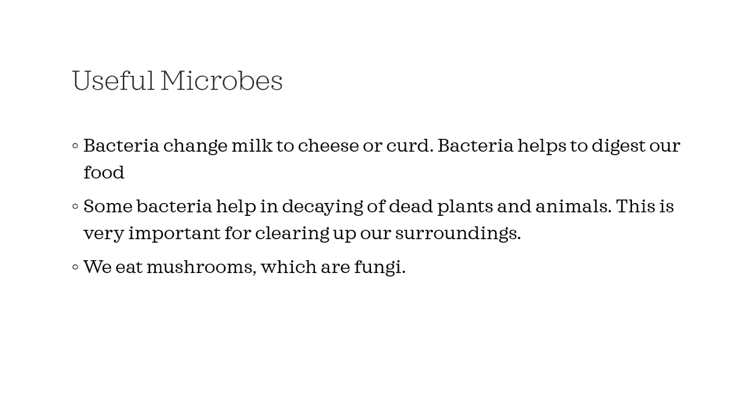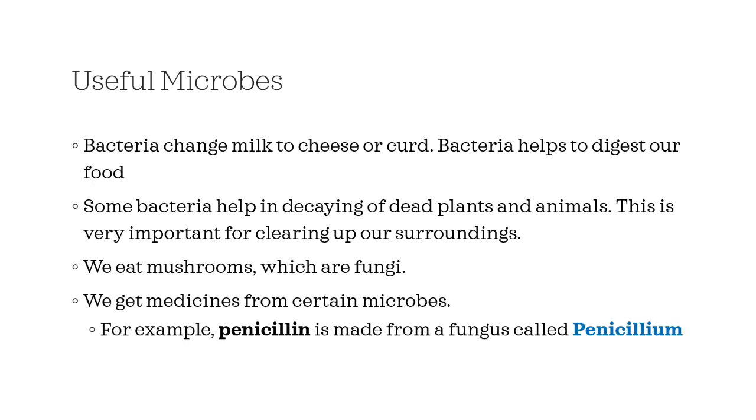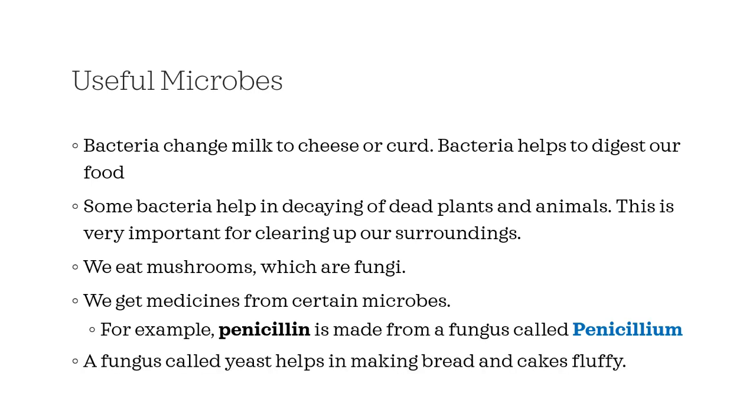We eat mushrooms, and a mushroom is an example of a fungus. We get medicines from certain microbes — for example, penicillin is made from a fungus called penicillium. A fungus called yeast helps in making bread and cakes fluffy.